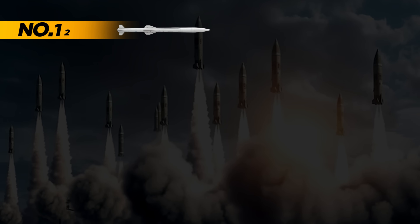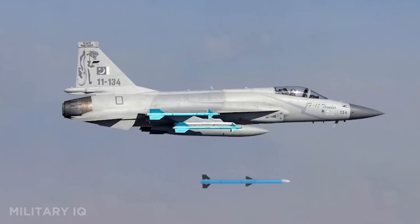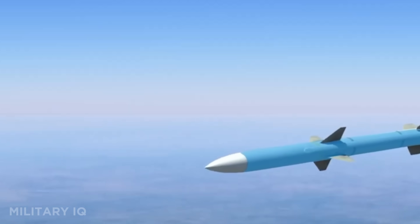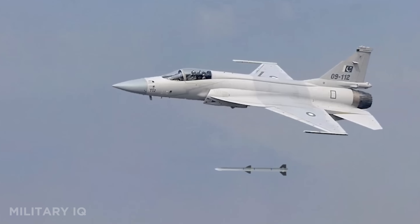Kicking off our list at number 12 is the PL-15, China's most advanced long-range air-to-air missile. This missile can strike targets from 186 miles away and flies at a top speed of 3,836 miles per hour. It's guided by an active radar system with an accuracy of just 10 feet. The PL-15 carries a 154-pound high-explosive warhead, was built in 2015, and costs around $400,000 each. It's designed to be launched from stealth jets like the J-20.